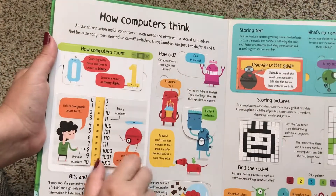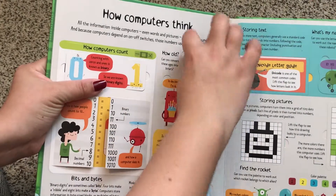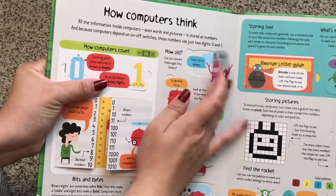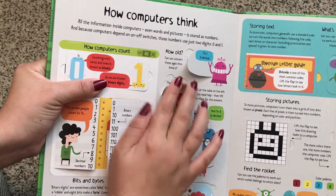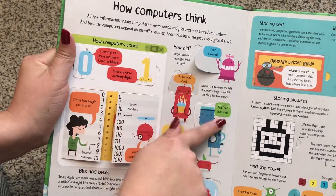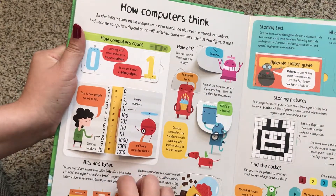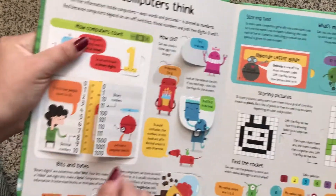How Computers Think — again, more flaps to lift. They're talking about binary numbers, binary digits, megabytes and bits, and all kinds of things.